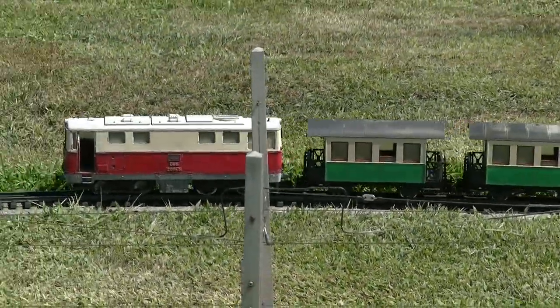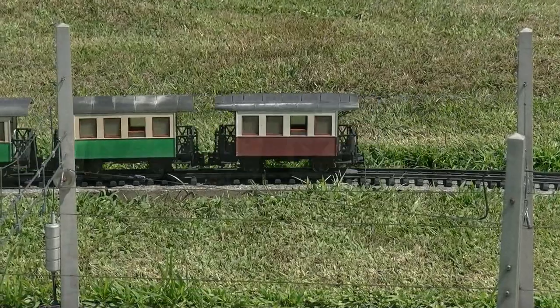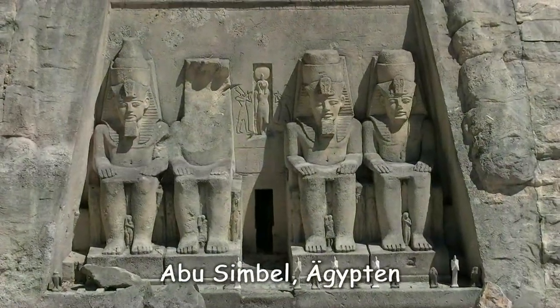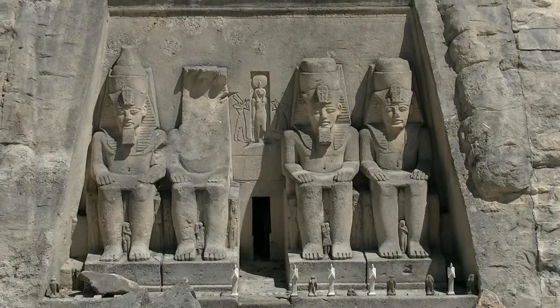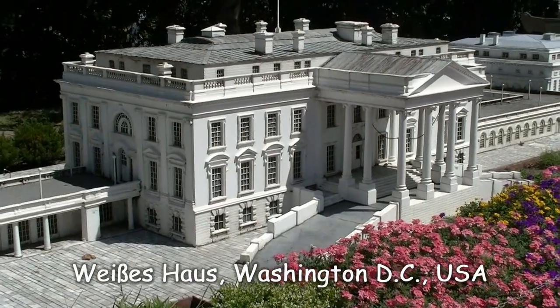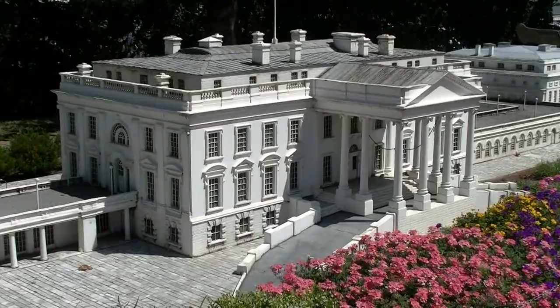Weiter geht's zur nächsten Station der Weltreise. Hier sehen wir die vier berühmten Statuen bei Abu Simbel in Ägypten. Der ohne Kopf – das ist wahrscheinlich der Befehlshaber. Die Kommandozentrale Amerikas, das Weiße Haus. Man könnte auch sagen: die Kommandozentrale des Irrsinns.